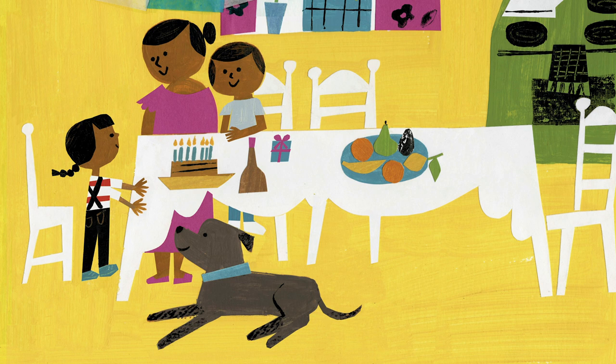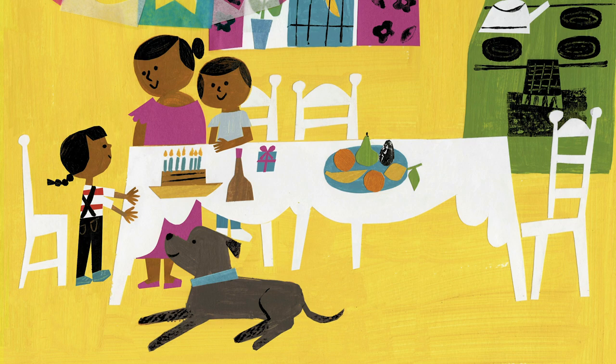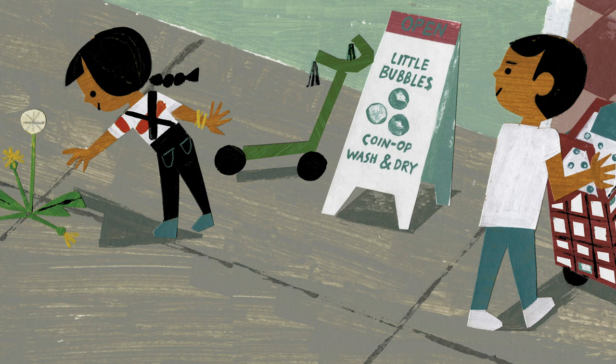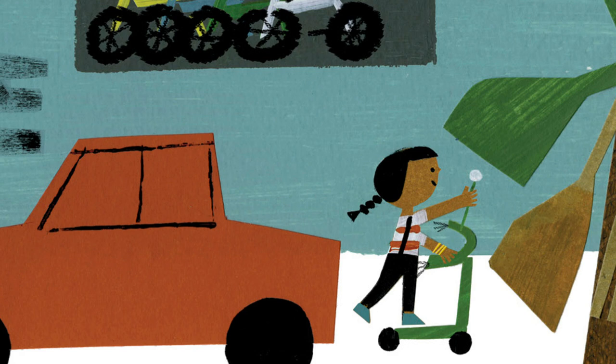Carmella Full of Wishes is a story about a young girl who lives in a migrant worker community and is really excited because it's her birthday and she's finally old enough to go with her older brother to run some errands in their town. On their journey she finds a dandelion growing out of the concrete, and she starts to imagine all the things she can wish for.